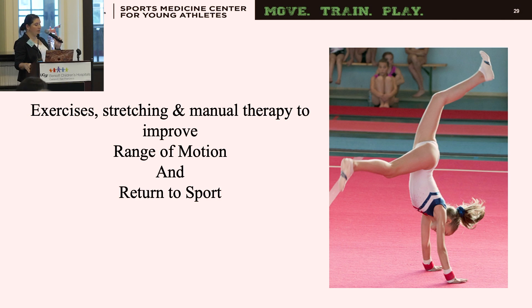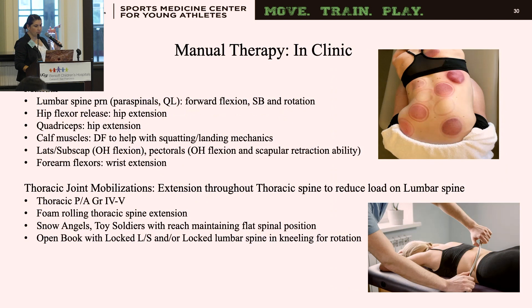For manual therapy, we look at the lumbar spine — paraspinals and QL — using myofascial decompression and instrument-assisted soft tissue massage to address tightness limiting forward flexion, side bending, and rotation. We release hip flexors and quadriceps to improve hip extension, and also address calf length for adequate dorsiflexion during tumbling. We work on lats and scapular muscles for overhead flexion and forearm flexors for wrist extension. We also perform thoracic mobilizations — including PA glides, foam rolling, snow angels, tin soldiers, and open book — to increase extension in the typically hypomobile thoracic spine.